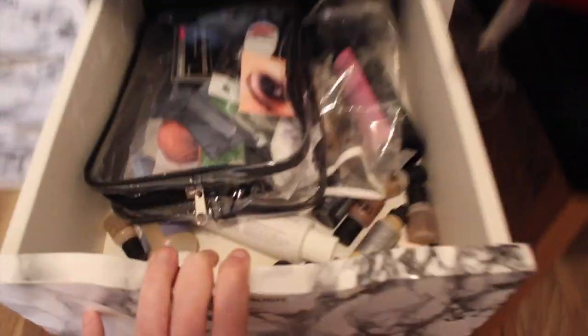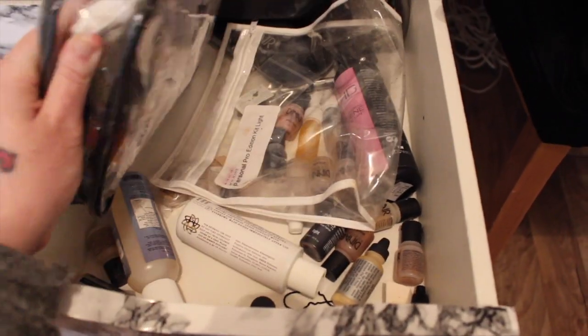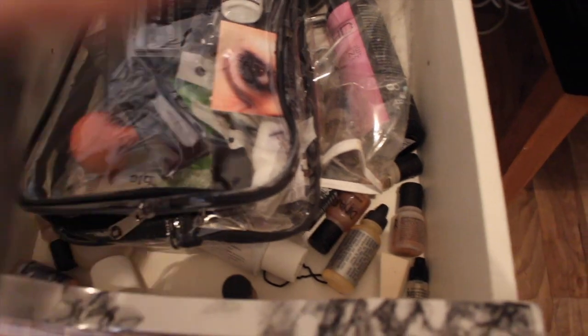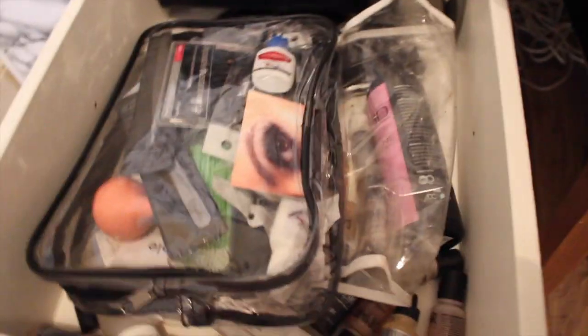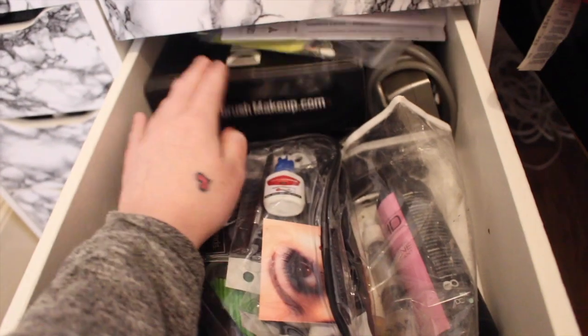And here is my Airbrush Kit and Lash Extension Kit. Again I need to do what I've done up here but I've not had time. The airbrush that I use, in case anybody's wondering, is the Dyna - it's absolutely fantastic.